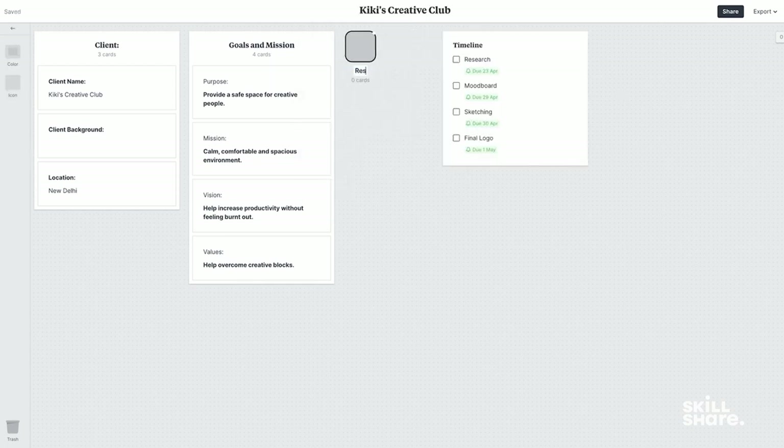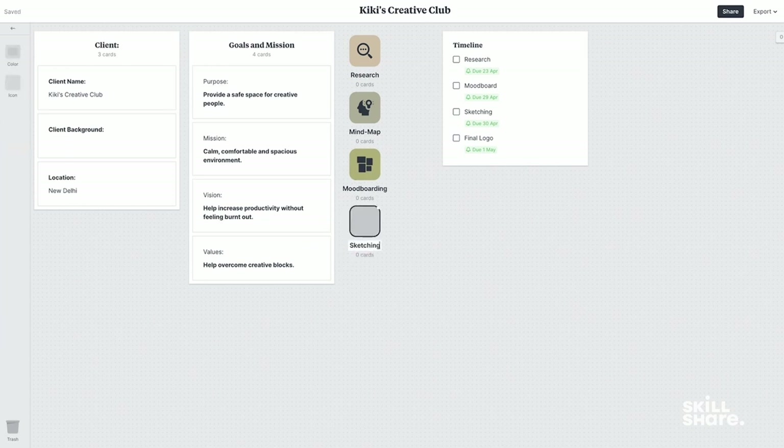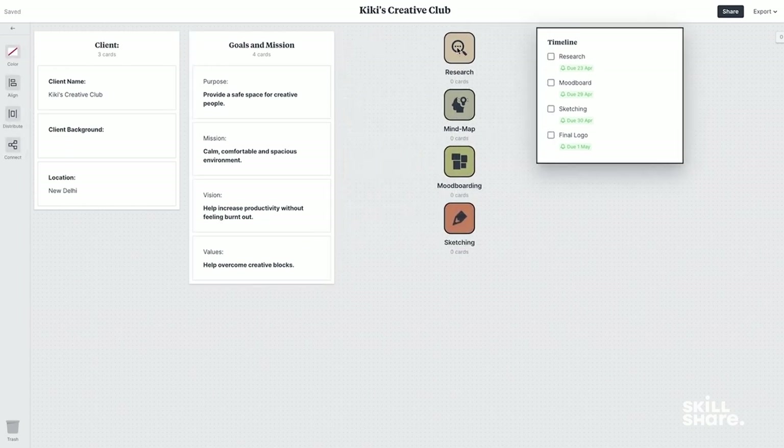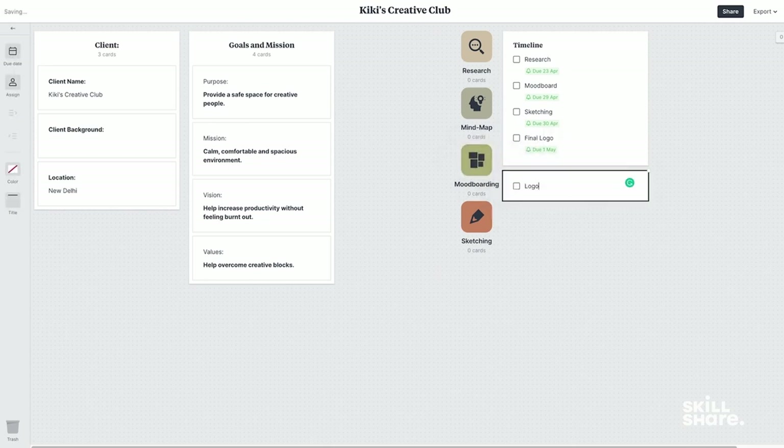Next, I'll go ahead and create boards for each of the important steps. I'll create another checklist for the deliverables. So in our case, it's logo, colors, color palette, typography, and a final presentation.